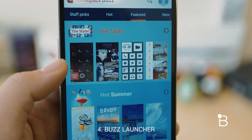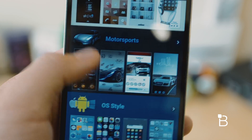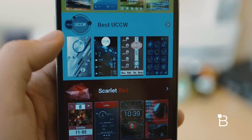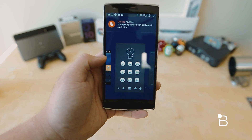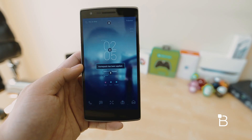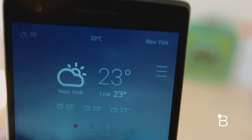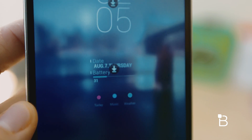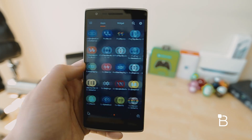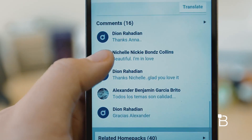The fourth launcher is Buzz Launcher. The most prominent feature is that it allows users to download complete home screen setups — don't confuse that with themes, since it's a bit different. Apart from their own icon sets and wallpapers, these setups also have their own layouts making each home screen completely different. When you first download Buzz Launcher you can choose from thousands of home packs through the Home Pack Buzz store. There are tons of customization options and all themes are user-made. If you make one from scratch you can upload it for others to try — it's a truly community-based launcher.